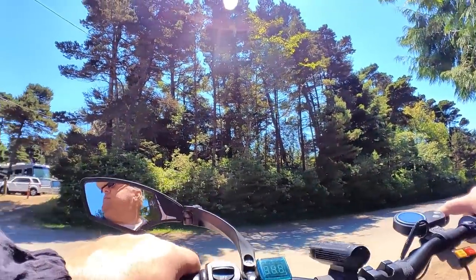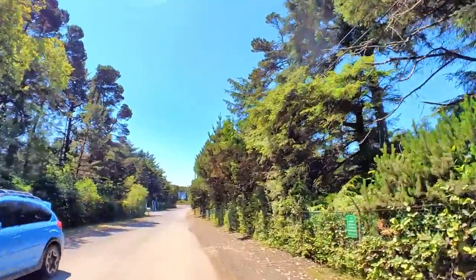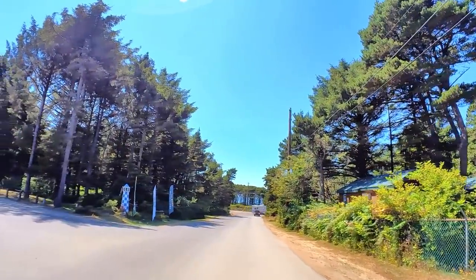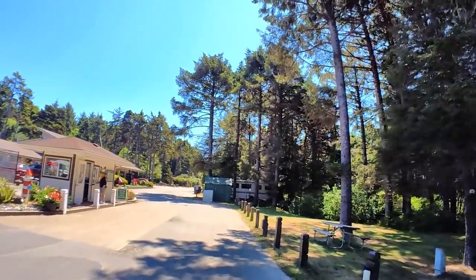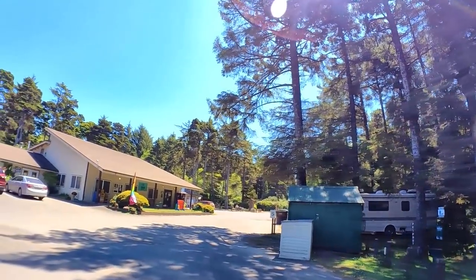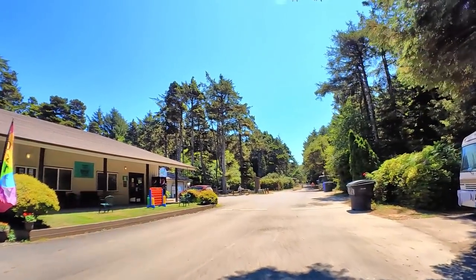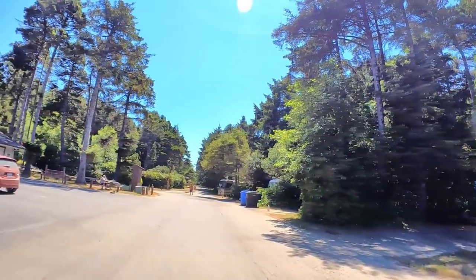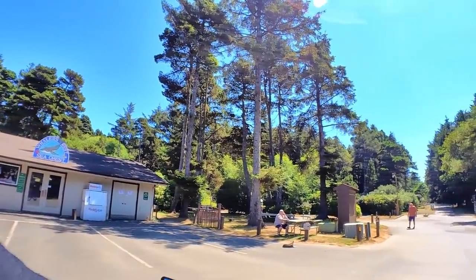Now we're going down to the main entrance — this is the exit for our place. You can see they've got tennis and pickleball courts. No vacancy for walk-ins, obviously, because the place is packed. There's the new membership sales and upgrade office, and the manager's office. They've got a giant Connect Four game. And then there's a little gift shop — it's closed right now, but they said it hasn't been open.